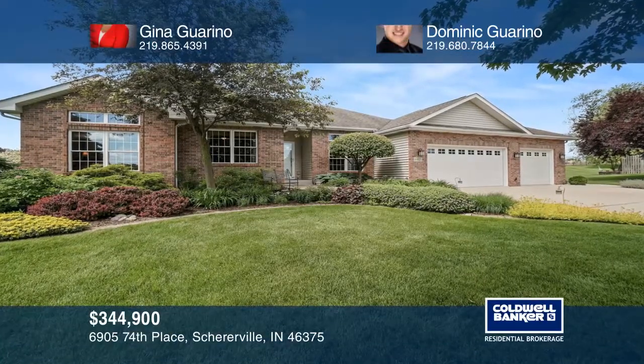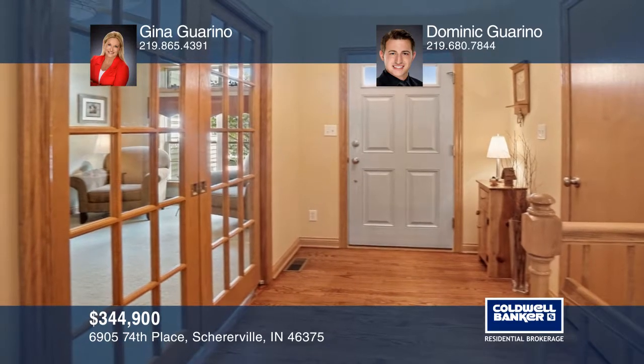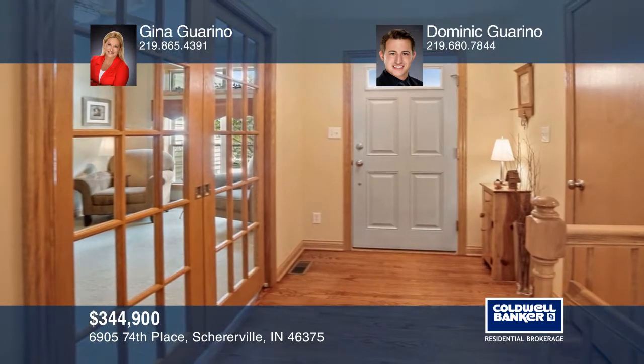This charming Autumn Creek Ranch went under contract in three days. It has a large formal dining room complemented by the French doors.